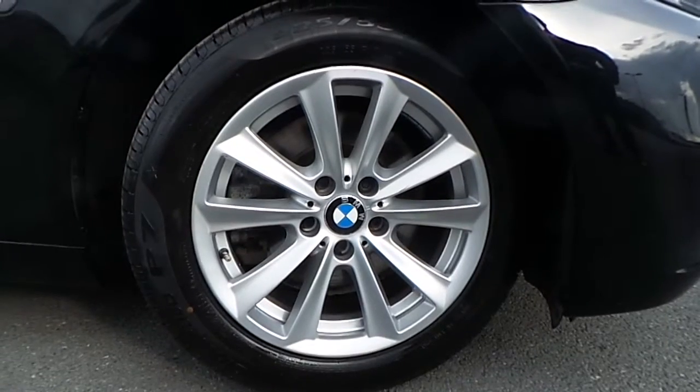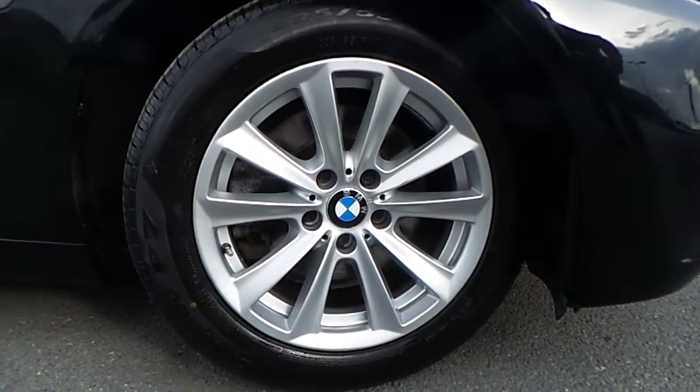The car comes equipped with these stylish 17-inch V-spoke BMW alloy wheels and a spacious boot with extra storage.